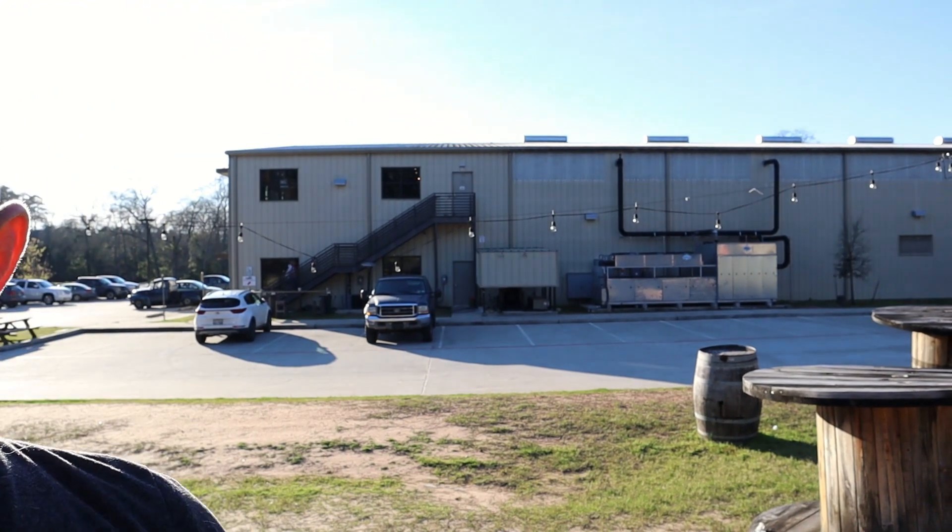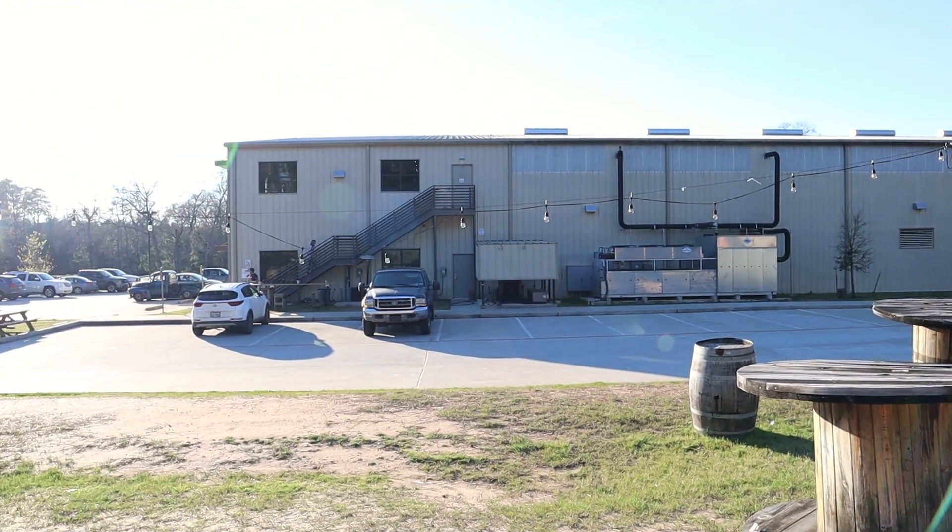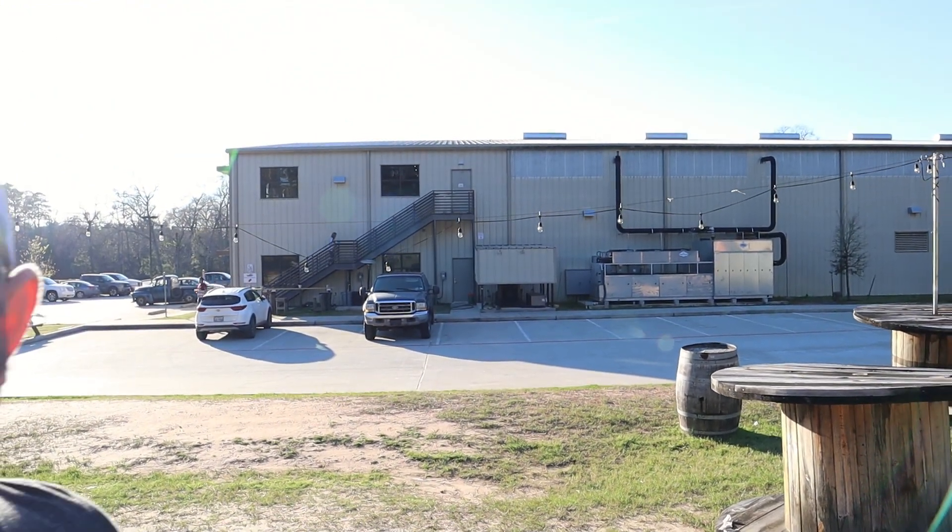We're going to go inside the tap room, which is behind me right here — right there at that building, up those stairs, in that door is the tap room. I'm going to try the Buried Hatchet Stout, which I've actually had before at the Galveston Brewfest, and I remember liking it, so we'll see how it compares today. Stay tuned.